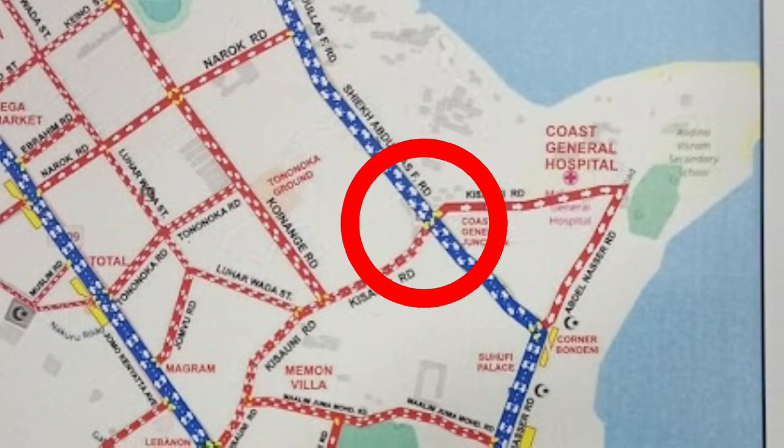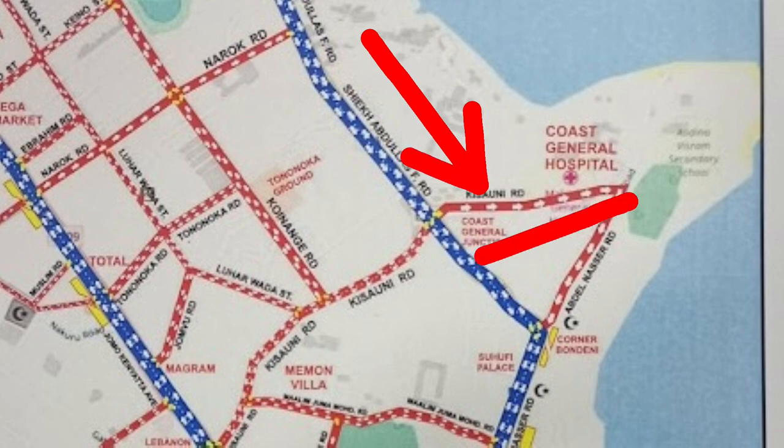As you are proceeding along Sheikh Abdallah Fasri Road and coming to Coast General Junction, you have three options. You either turn left to the Makadara Hospital, go straight, or turn right to the Kisauni Road. For those people going to Saba Saba, this will be your best exit route — you will turn right to the Kisauni Road and proceed to Saba Saba.